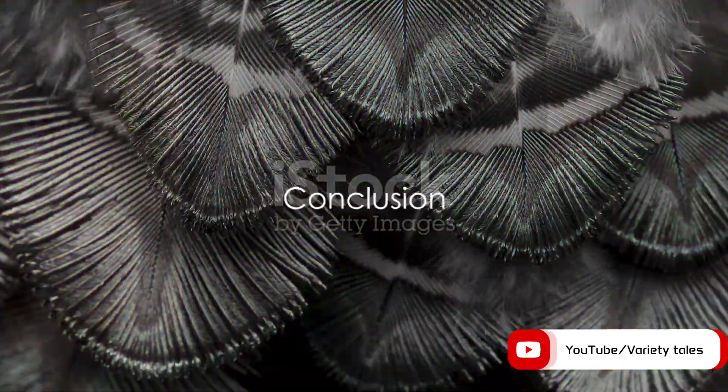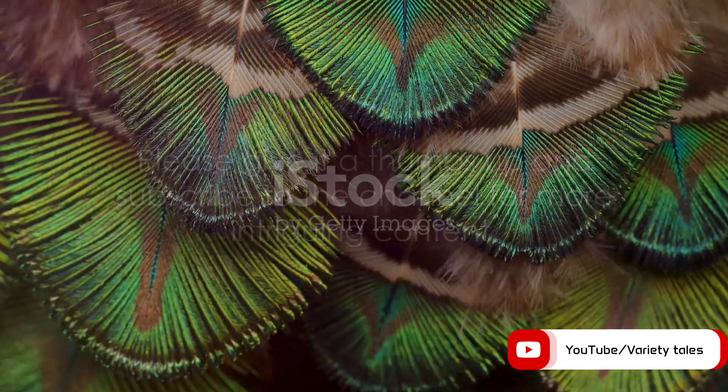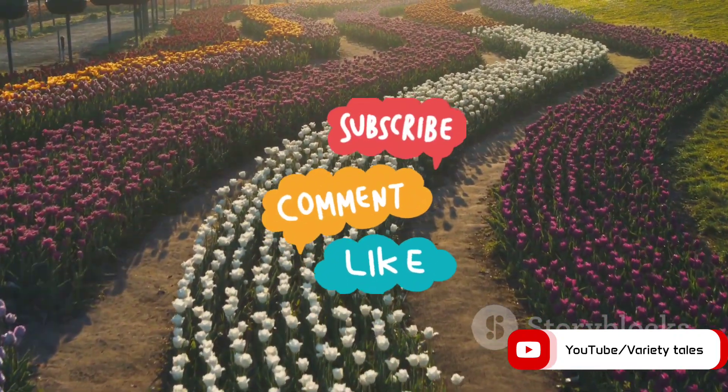I hope you found this exploration into the world of peacocks enlightening. If you enjoyed this video, please give it a thumbs up and subscribe to the channel for more intriguing content. With each video, you'll discover something new about the incredible world around us.